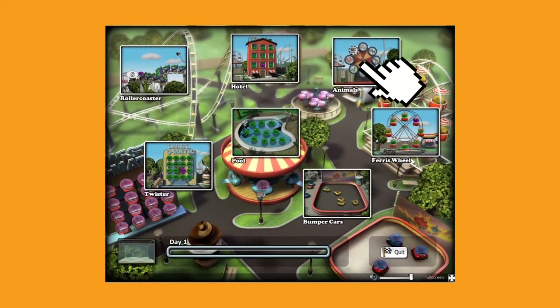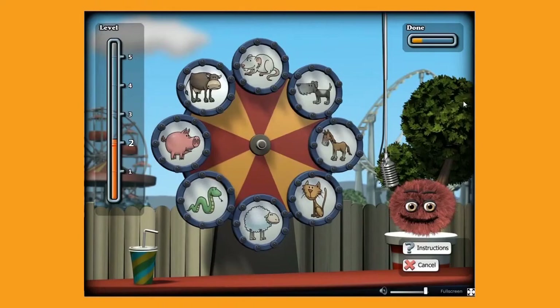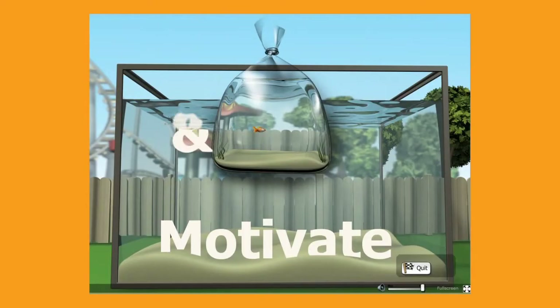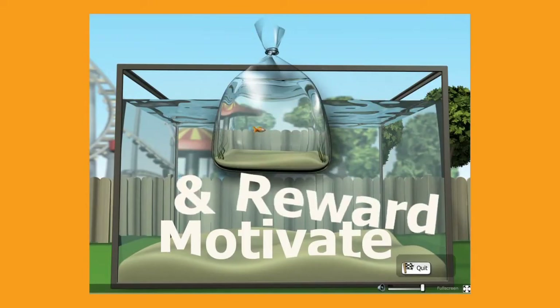Animals is an exercise within Cogmed-JM. Some of the animal signs on the wheel will be highlighted — remember the order and then click on the signs in the same sequence. For each correct answer, you gain a starfish. These are collected throughout your day's training and added to your aquarium, a reward designed to motivate and reward the user for training.